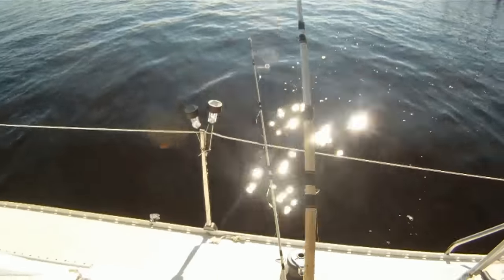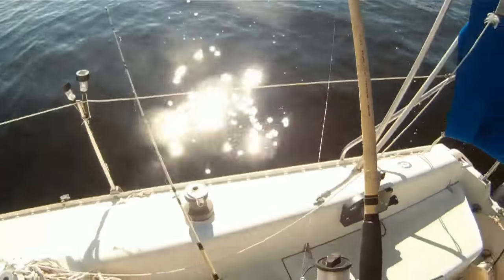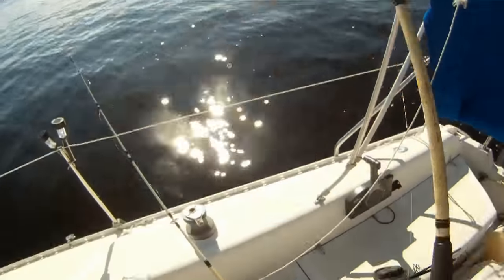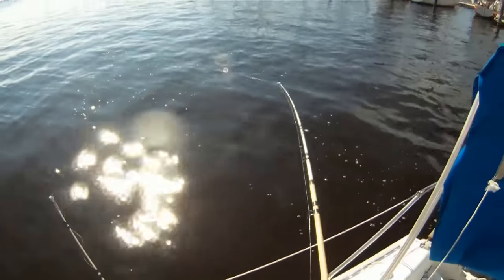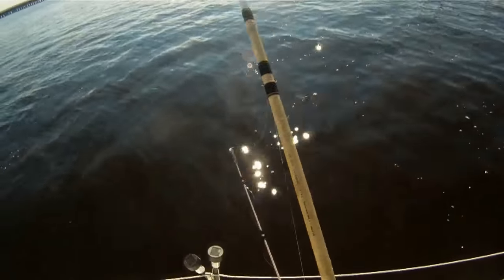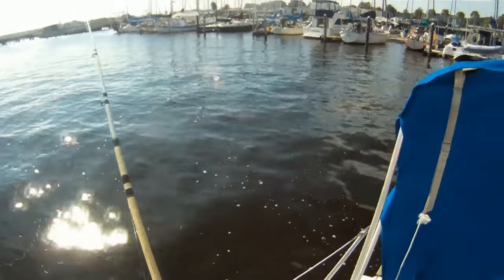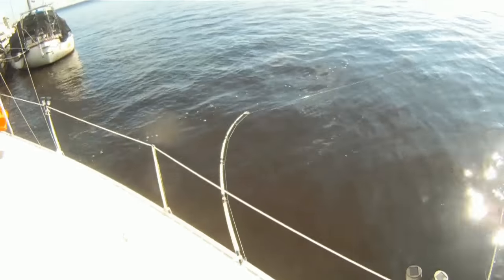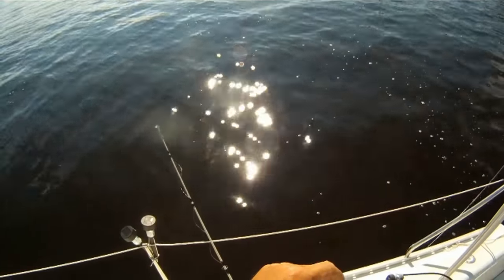Alright, fish on. This is the garlic-enhanced bluegill. Well, that's a good one too. Woo-hoo! Fighting. Feels like a big one. Woo-hoo-hoo! I'm not gaining an inch on him.